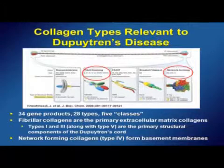These are the primary structural components of the Dupuytren's cord. But equally of interest is one collagen in the network-forming class: type four collagen, which forms the basement membranes of blood vessels, the perineurium of nerves, and some epithelial basement membranes. This is a collagen we don't want to target in Dupuytren's disease. Although it has a triple helical component, it's found on the outside of the active portion of the molecule, so it behaves differently than the fibrillar collagens.